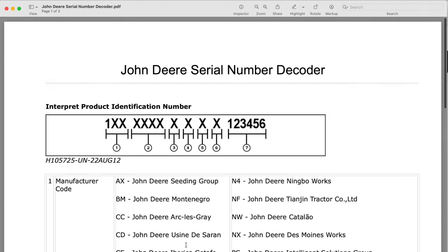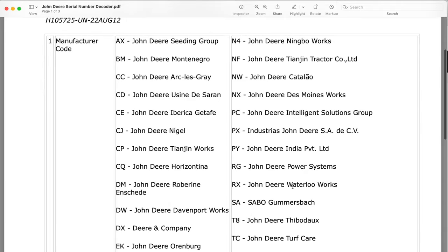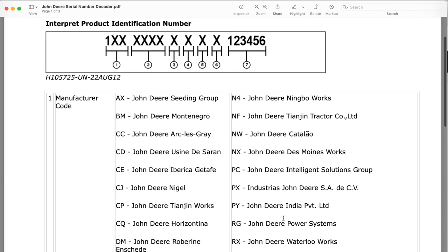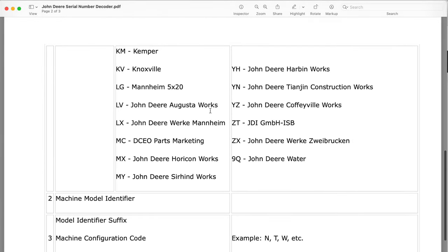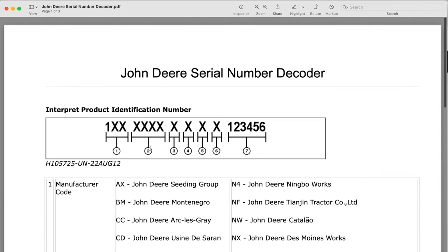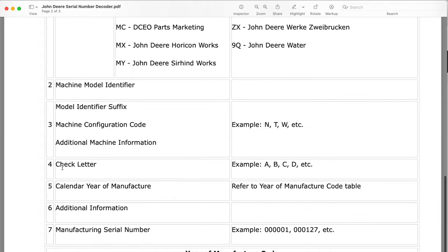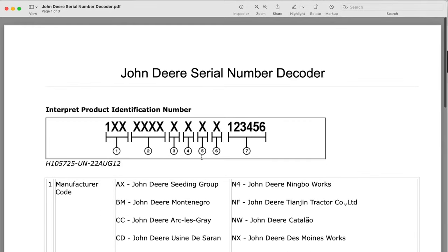The first three digits tell where the tractor was built. A lot of tractors are built at John Deere's Waterloo plant; they've got a Davenport plant, Ottumwa, and different places where tractors and equipment are built — including a plant in India. If it's a PY, it would be that. The smaller tractors are built at, or at least assigned to, their Augusta, Georgia plant. The second group of digits tells the model number. The third digit is a configuration code — it'll kind of tell you how the tractor is equipped.